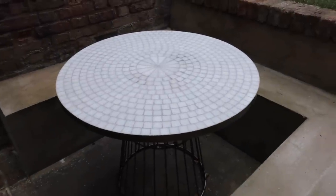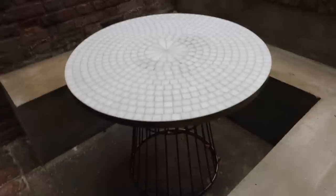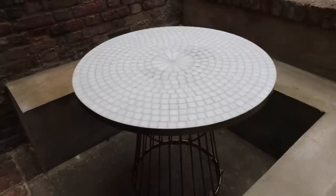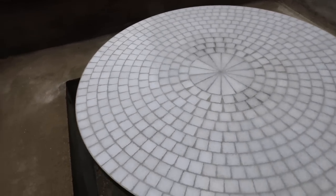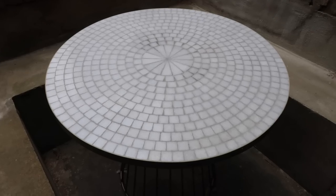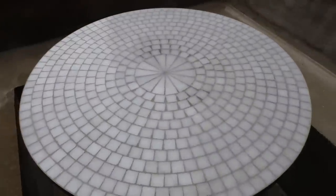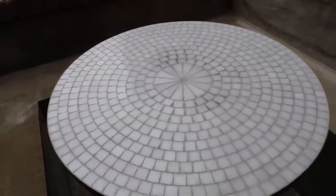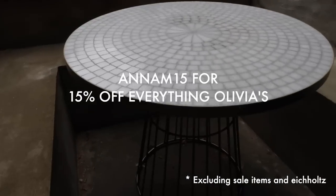There's a discount code available if you want to shop anything on Olivia's — excluding sale items and the E. Schultz line. The code is NM15 for 15% off everything else. Filming this a week later and we've been loving the table even more. Absolutely love Olivia's — the exact dining table will be linked in the description box if it's still available. Discount code is NM15.